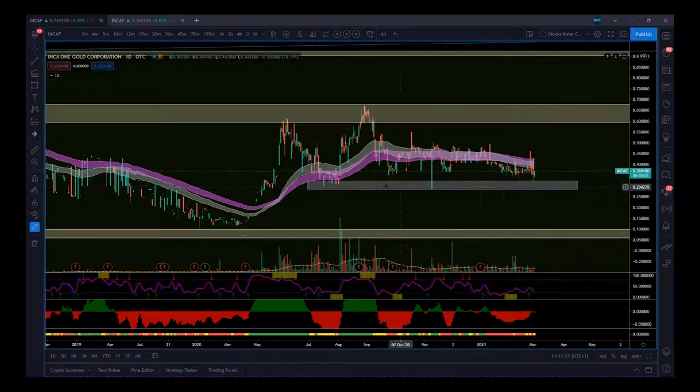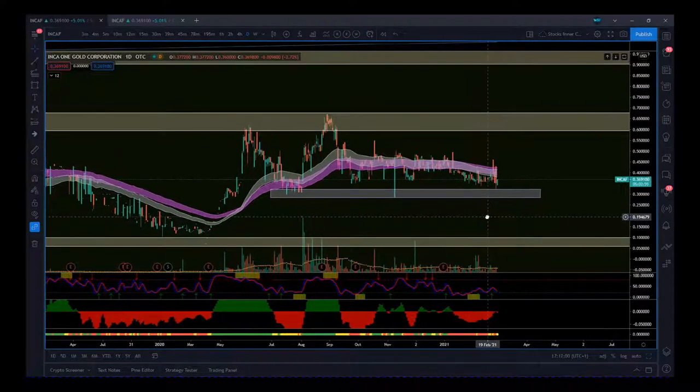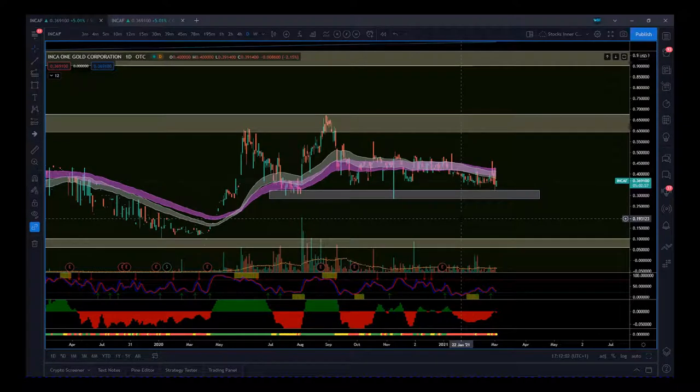We've drifted down again but have rejected that low, forming what you could call a triple bottom with a higher support zone, which is really encouraging. There's a lot of analysis suggesting 2021 could be similar to 2020, with gold potentially going to $2,500. At the moment gold has plateaued and is going sideways — much like this stock — but once gold starts to rise again, people will see value here and push the price up.